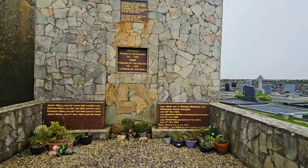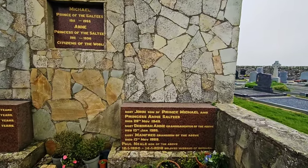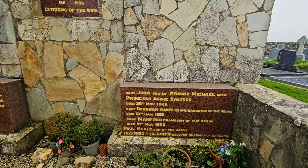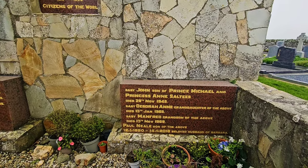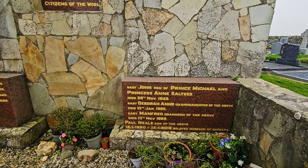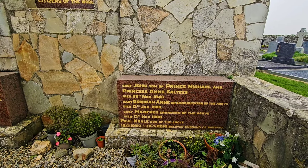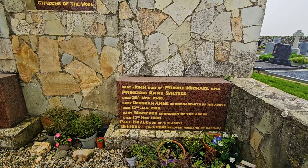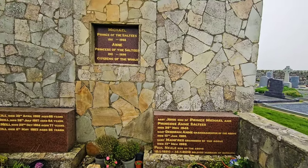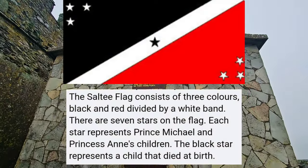There are numerous names here. It says Baby John, son of Prince Michael and Princess Anne Saltees, died 29th of November 1948. Baby Deborah Ann, granddaughter of the above, 1968. Baby Manfred, grandson of the above, November 1969. Paul Neal, son of the above — he only passed in 2018, beloved husband of Barbara. So he is in there as well, and 2018 was possibly the last interment there.